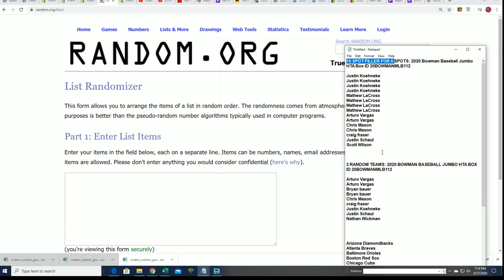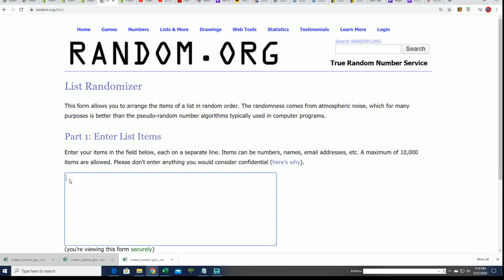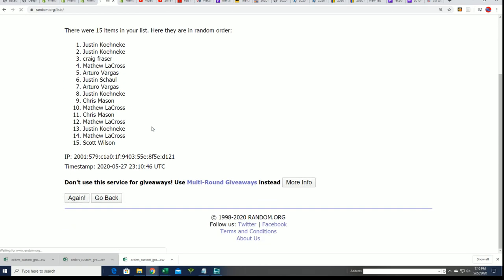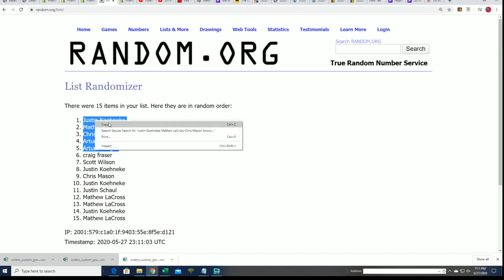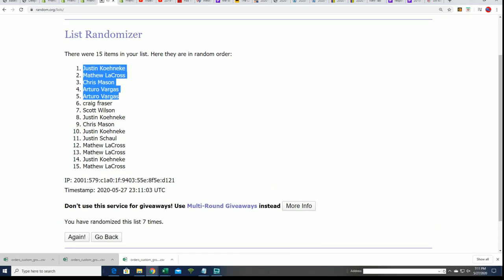Seven times through — good luck everybody. Seven times through for lucky number seven. And now you can see the top five right here. Congratulations on winning your spot in Bowman Jumbo. That's our winners from the filler.